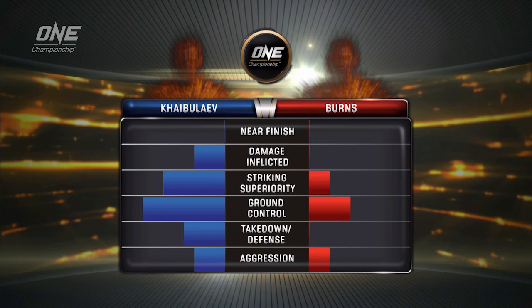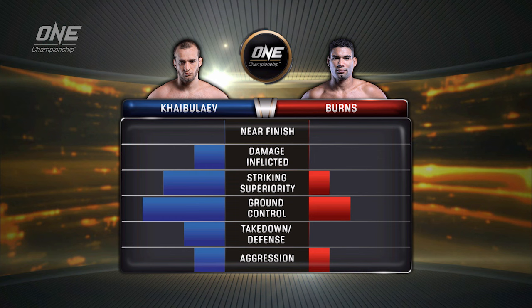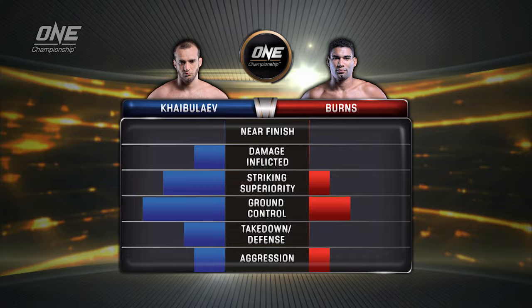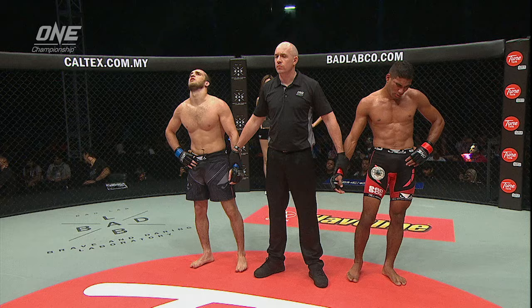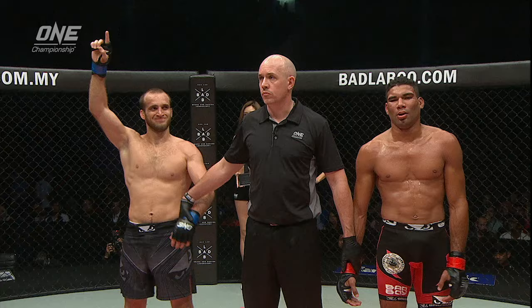Kaibuov is a grinder — a featherweight, but I bet he feels like a heavyweight when he's on top of you. This is a perfect example of the scoring: he was more aggressive, won the takedown category which led to ground control, and the striking in that second round was amazing and accumulated damage. I have him ahead on the scorecards for sure. Ladies and gentlemen, after three rounds of battle, all three judges have called this fight in favor of your winner, by way of unanimous decision, Lee Kaibuov!